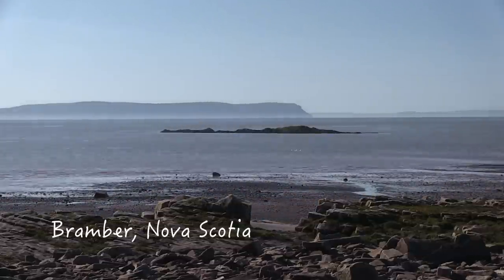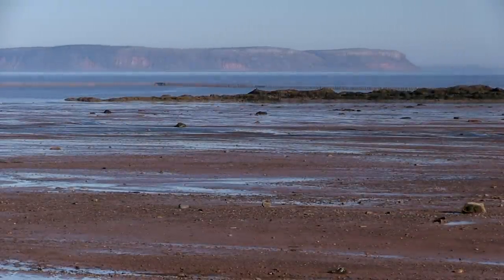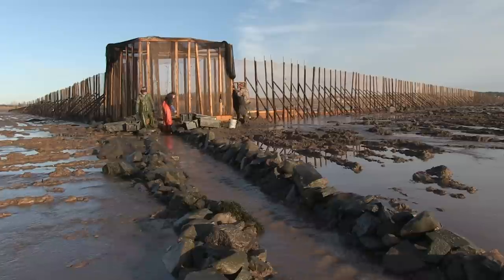I fish for herring and a few other species in the Minas Basin. The Minas Basin is located at the very end of the Bay of Fundy. We are home to the highest tides in the world. It's the rise and fall of these tides that allows me to catch fish in a traditional kind of trap known as a weir.